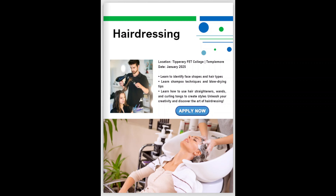Up next, hairdressing. Would you like a practical, hands-on 4-day taster in hairdressing? Then why not register now? You will learn to identify face shapes and hairstyles, learn different shampoo and blow-drying techniques, pick up loads of industry tips and tricks from our renowned hairdressing tutors, and learn how to use all the associated modern equipment to create styles just like a professional. Unleash your creativity and discover the art of hairdressing.